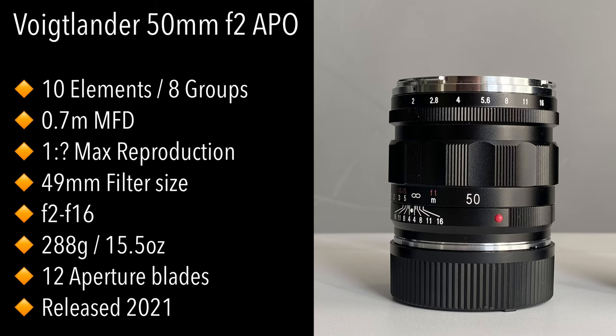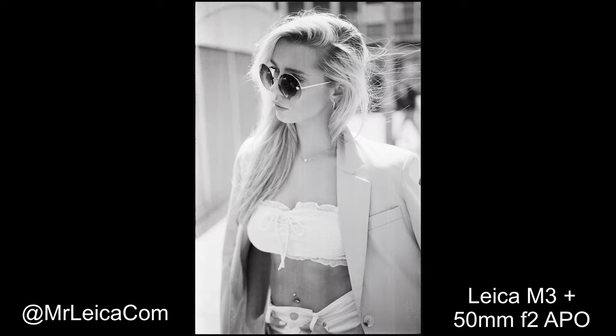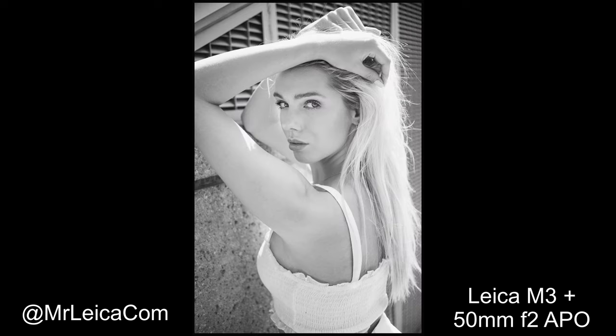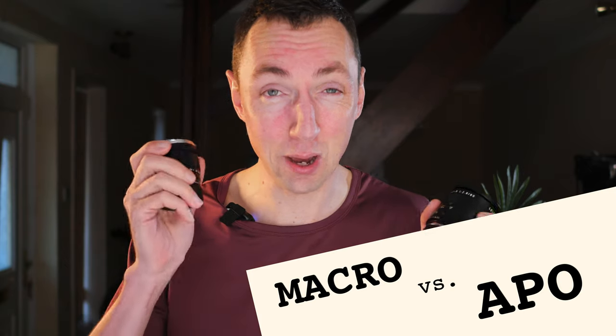I bought the Voigtlander APO lens because I wanted sharp results when shooting with my Leica M3 camera. I prefer to use sharp lenses on film cameras and softer lenses on digital cameras, because film gives an overall softer look to the image anyway. So by having a really sharp lens like the Voigtlander APO, it gives me a happy medium between sharp and soft. Those are some real-life examples — let's now look at some geeky testing.